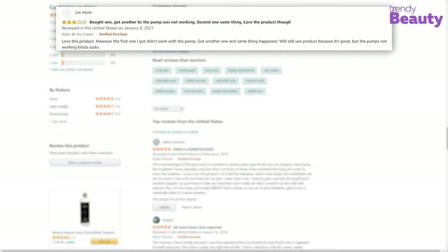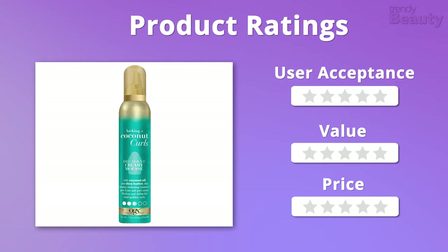So let's check out the ratings for this hair mousse. Overall, the product was highly favored by us, and we would like to rate it 5 out of 5 from all 3 aspects.